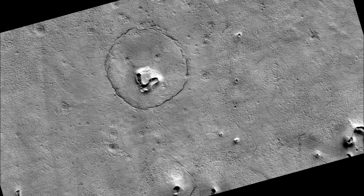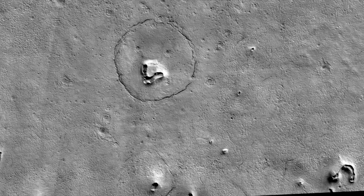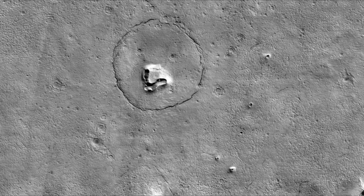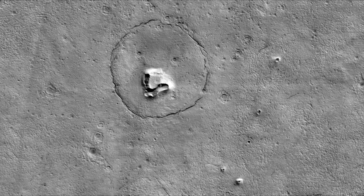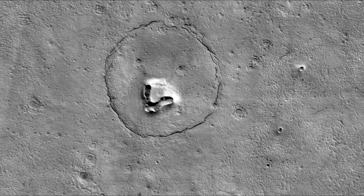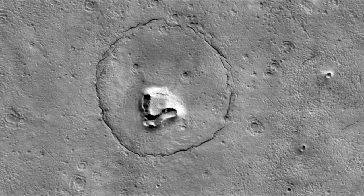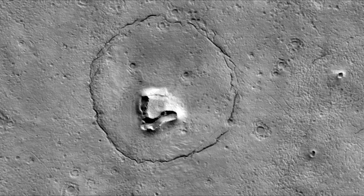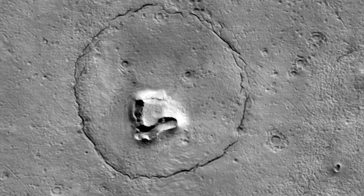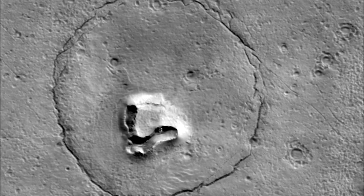As a NASA orbiter turned its camera to the Martian surface, the face of a bear seemed to be looking back. A camera aboard the Mars Reconnaissance Orbiter, called the High-Resolution Imaging Experiment or HiRISE, captured an image of the unusual geological feature in December. A circular fracture pattern on the Martian surface shapes the head, while two craters resemble eyes. A V-shaped collapse structure creates the illusion of the nose of a bear.